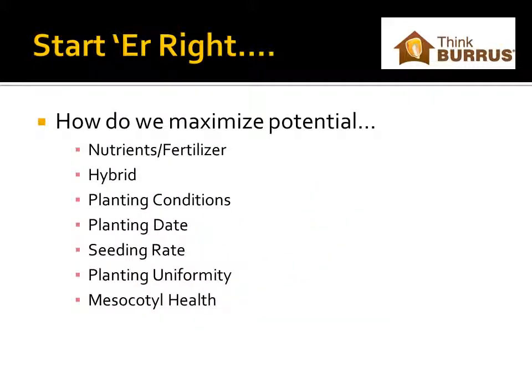When I think about maximizing potential, I think of a few key things: fertility, hybrid selection, planting conditions that you're putting that seed into, planting date, seeding rate, how uniform your planting is, and mesocotyl health.